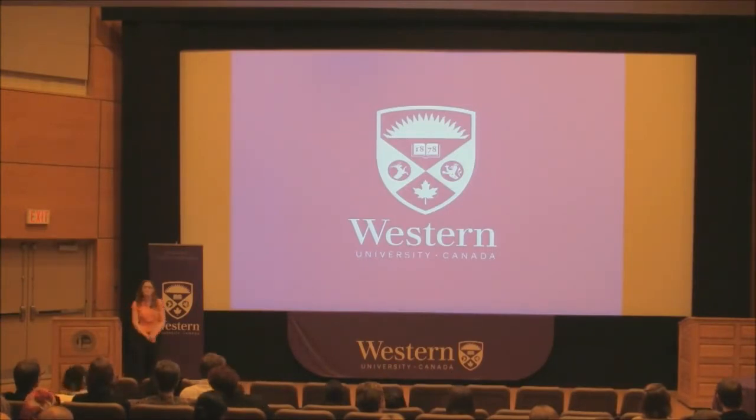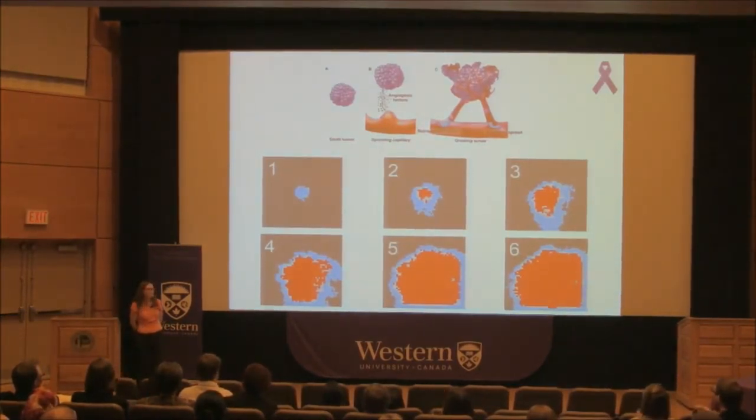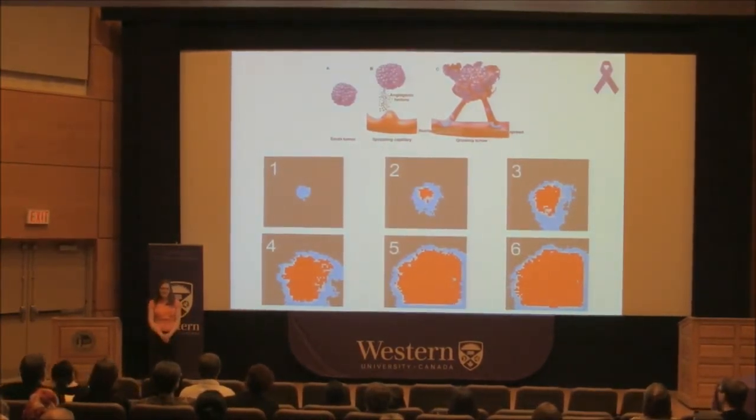A PhD candidate in computer science, simulating a silent killer. It's called the silent killer — with a 5% survival rate and a 3-6 month survival time after diagnosis, it's one of the deadliest forms of cancer.